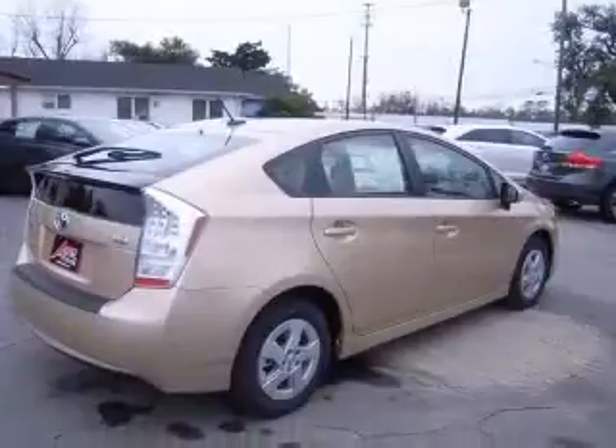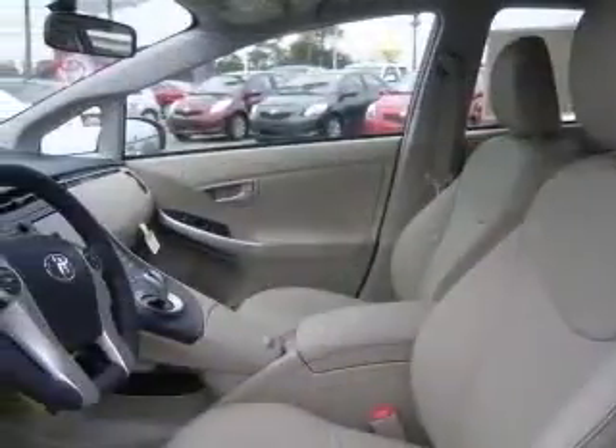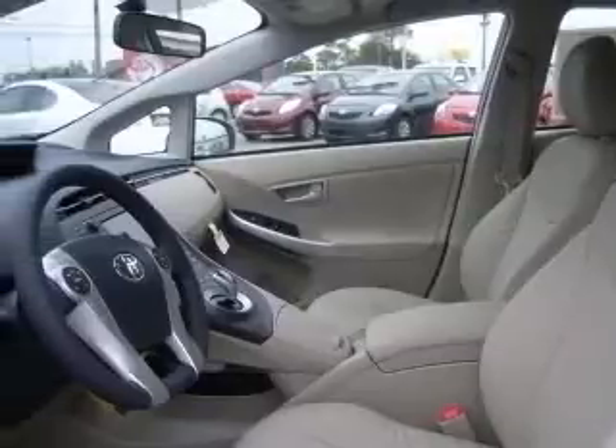This vehicle includes the following options: four-wheel ABS brakes, air conditioning with climate control, audio controls on steering wheel, center console, full-width covered storage, clock.